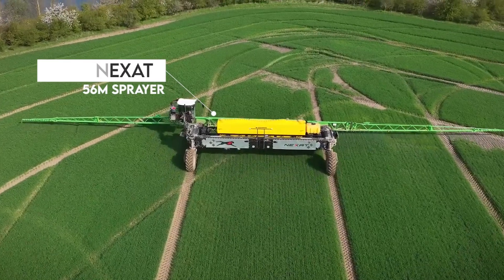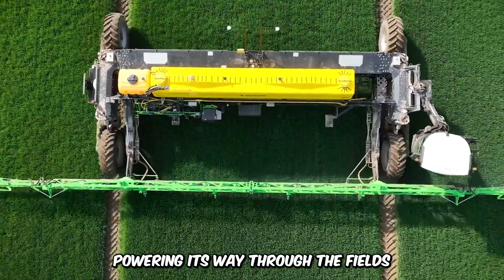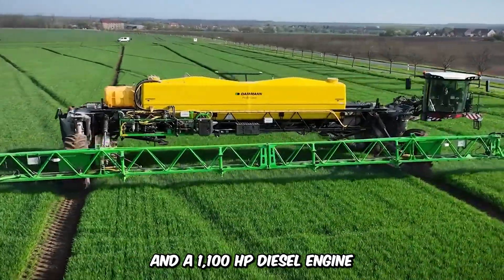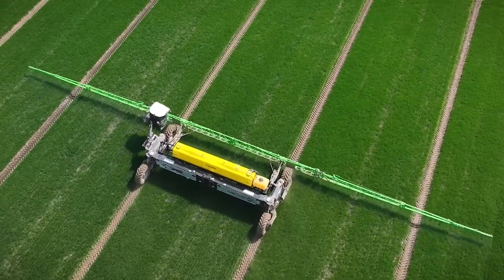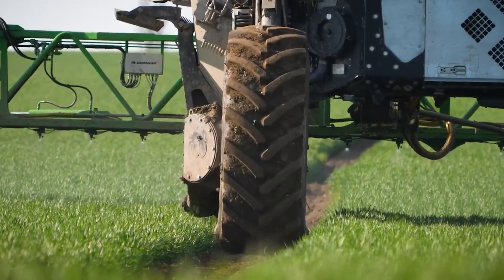Have a look at the magnificent Nexat 56M sprayer, powering its way through the fields with a 177,000-liter tank and a 1,100-horsepower diesel engine. Designed to nurture the fields, this machine carries and sprays water, pesticides, and other liquid chemicals.